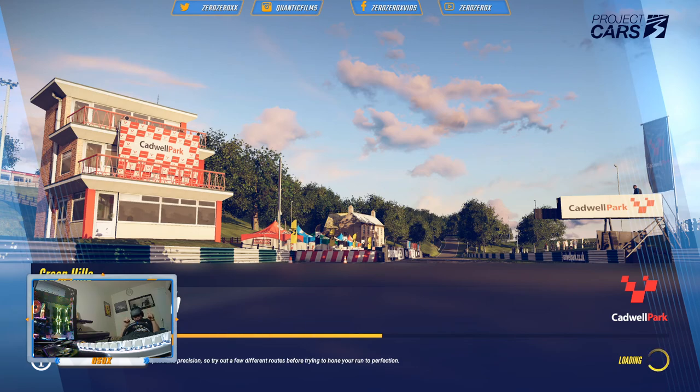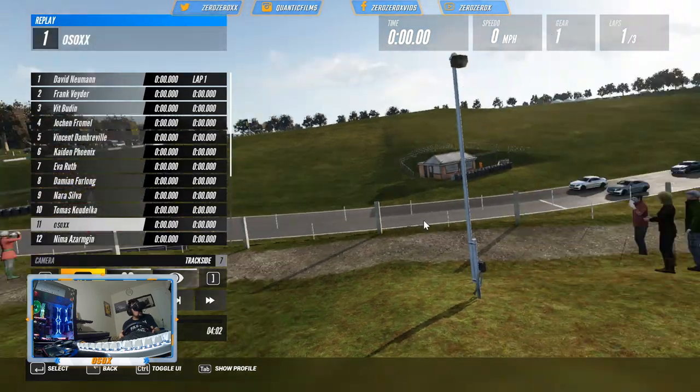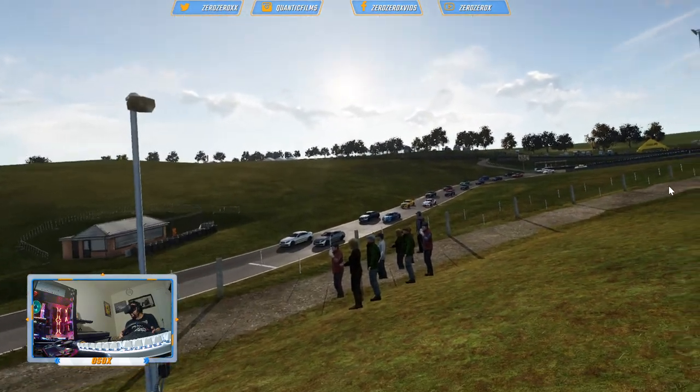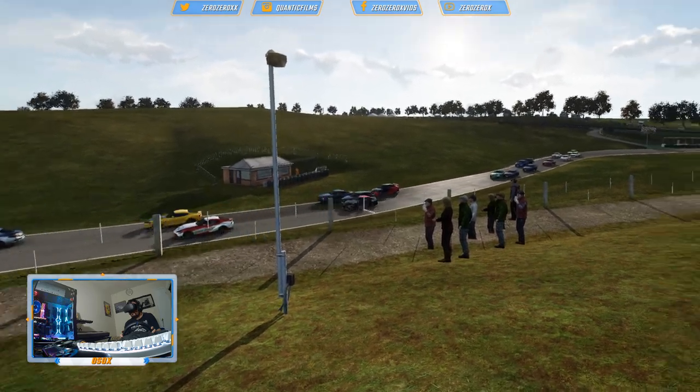I'm gonna leave timestamps in this video and in other videos so you can jump to different sections — the race, the intro, the replay, etc. Don't forget to check the description below; I'll leave a list of timestamps as well as the different links to the different sections of the YouTube channel.